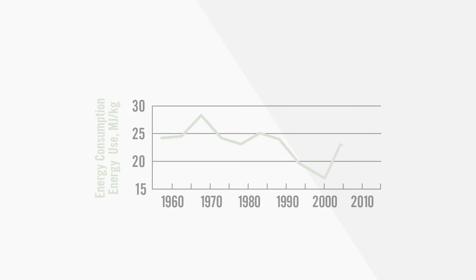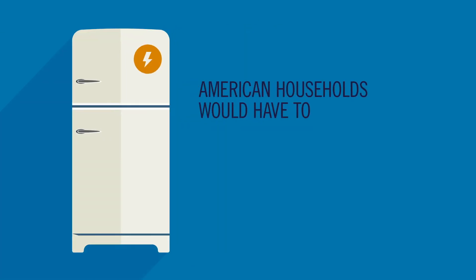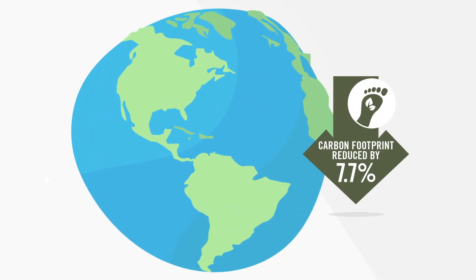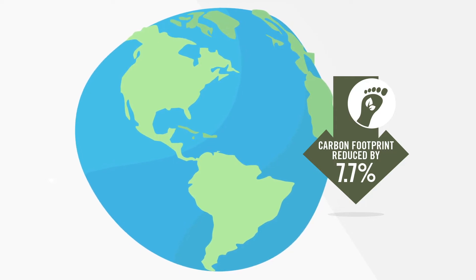Pig farmers now use 7% less energy. The average American household would have to quit using refrigerators to save that much energy. The net result is a 7.7% lower carbon footprint, meaning America's pig farmers really are helping protect the planet.